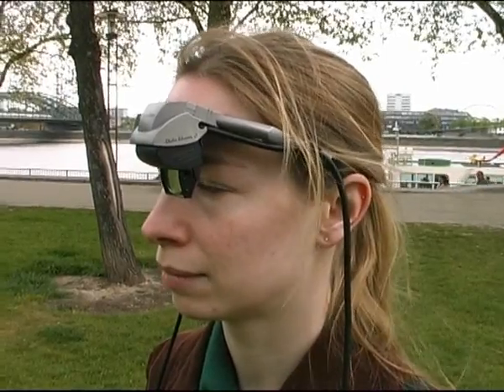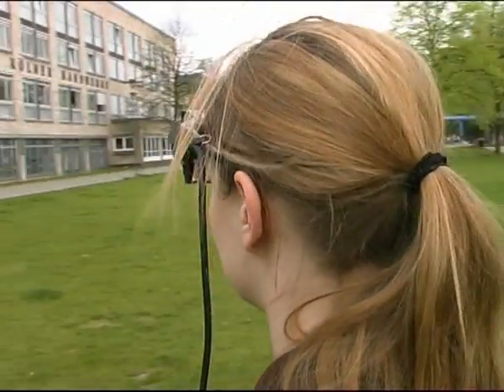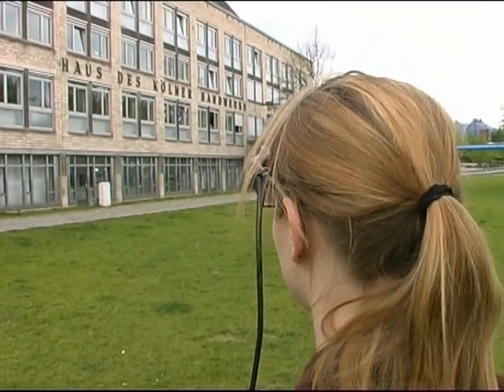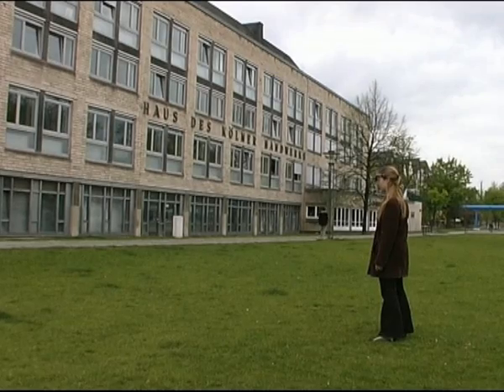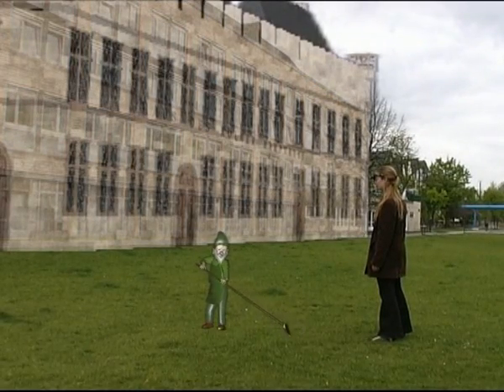A PDA or smartphone provides the player with additional information about the game and doubles as an interaction device. Other possible interaction techniques range from speech input and viewpoint picking to the use of 3 degrees of freedom controllers like the Nintendo Wii.